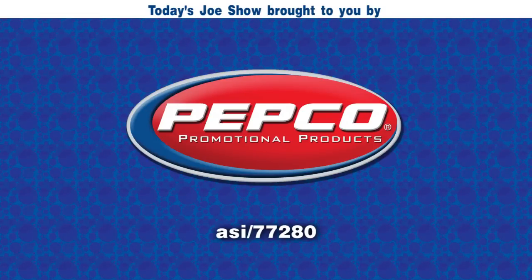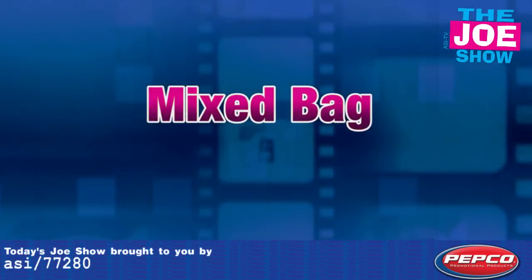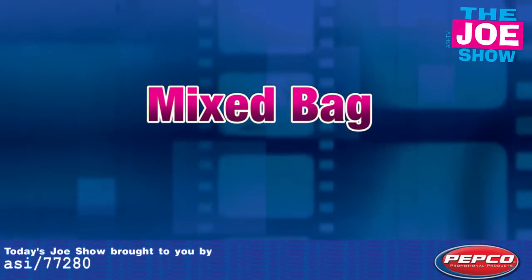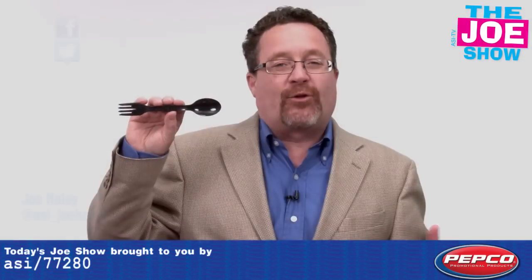Today's Joe Show is sponsored by Pepco Palms. I'm Joe Haley, you're watching The Joe Show.